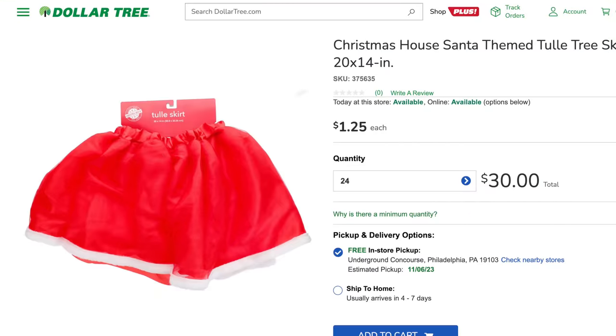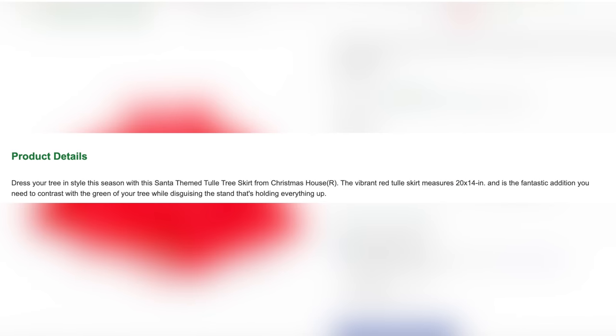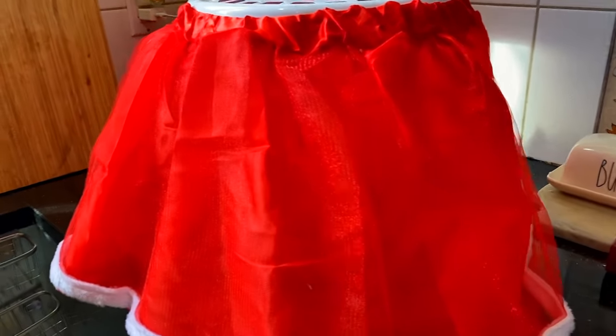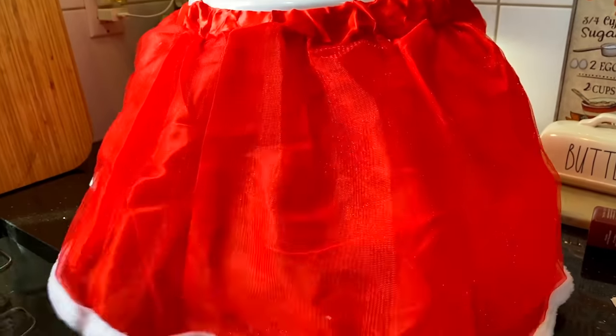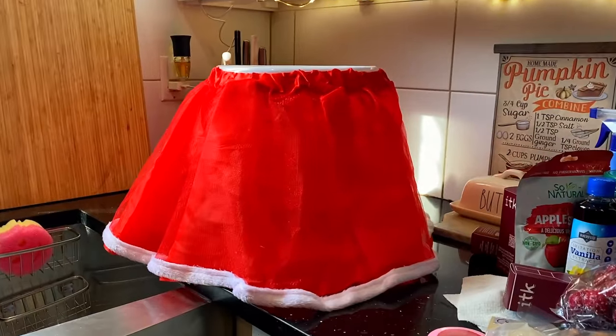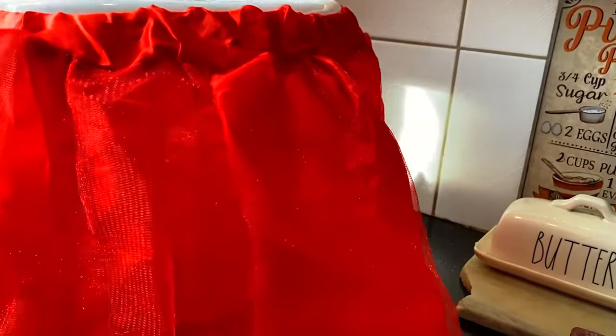This Christmas tulle skirt looks new to me this year — it's from Christmas House, 9 by 14 inches. I didn't know what it was at first and thought it might fit me, but I quickly realized it's actually a Christmas tree skirt designed to go around your Christmas tree, not to be worn! After playing around with it, I realized it fits perfectly around the Dollar Tree laundry basket. So if you're looking for an inexpensive Christmas tree base, you can use this skirt and DIY a base — I'll share how I used it in an upcoming video.